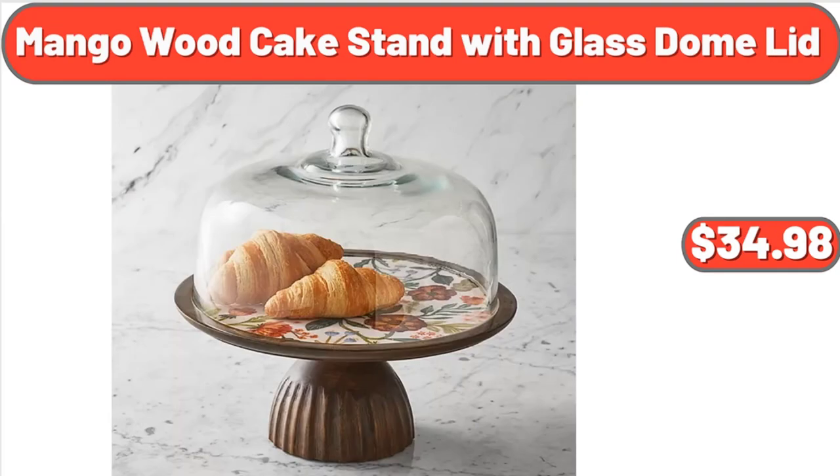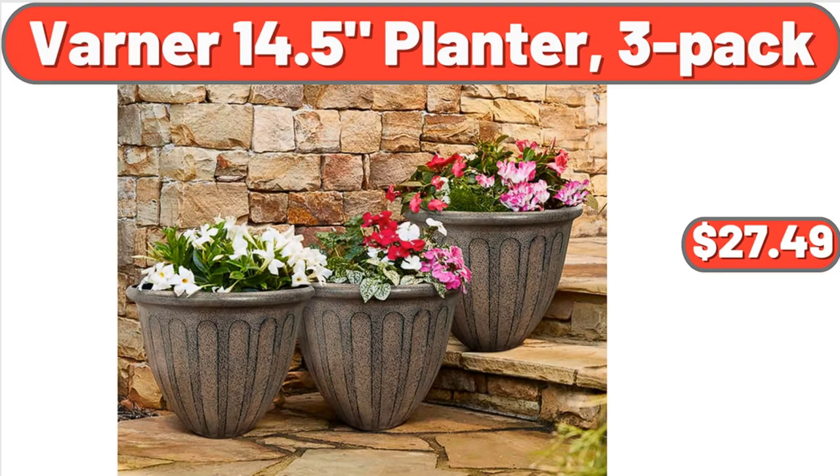Mango Wood Cake Stand with Glass Dome Lid, $34.98. Varner 14.5 Planter, 3-Pack, $27.49.